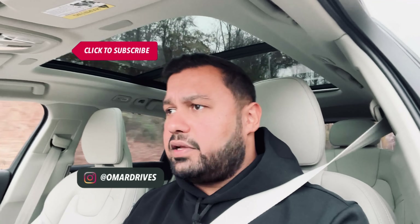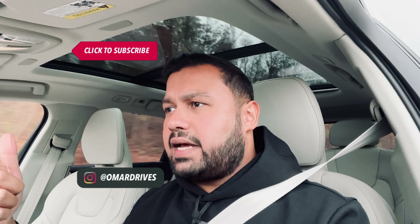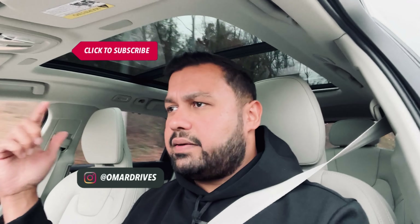Thanks for watching. Make sure you hit like, hit subscribe, and follow me on Instagram and TikTok — my handle is @omardrives. I'll catch you on the next one. The only thing that disappoints me is that Volvo will never offer the V90 Cross Country with the T8 setup, which is currently available on the S90. I will get an S90 in the future with a T8 — mark my words.